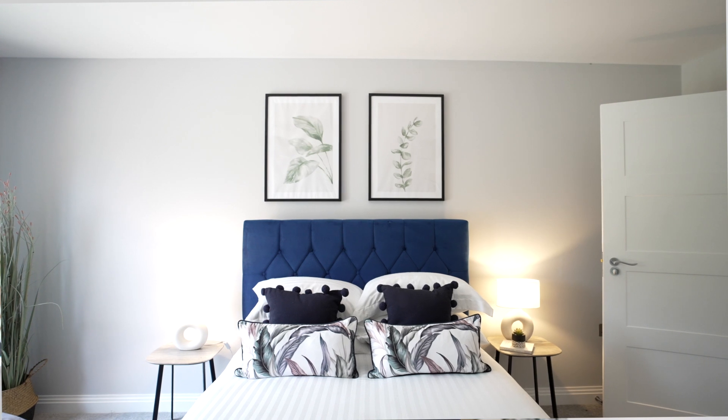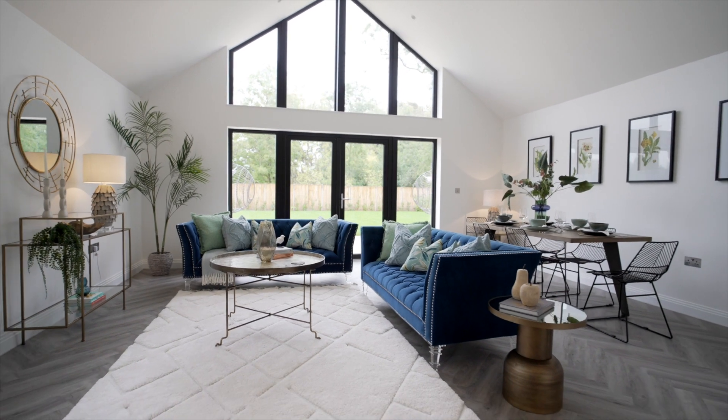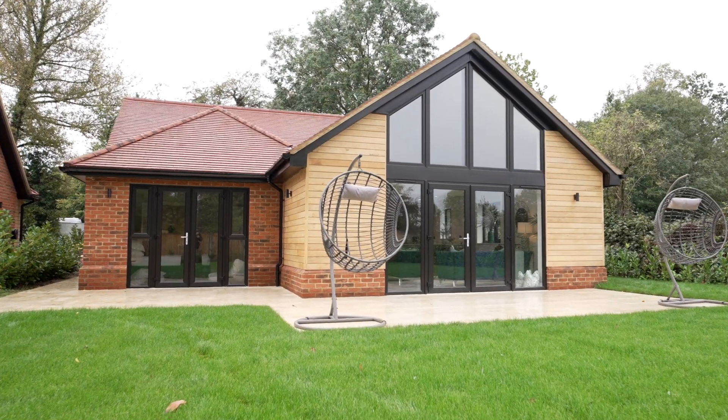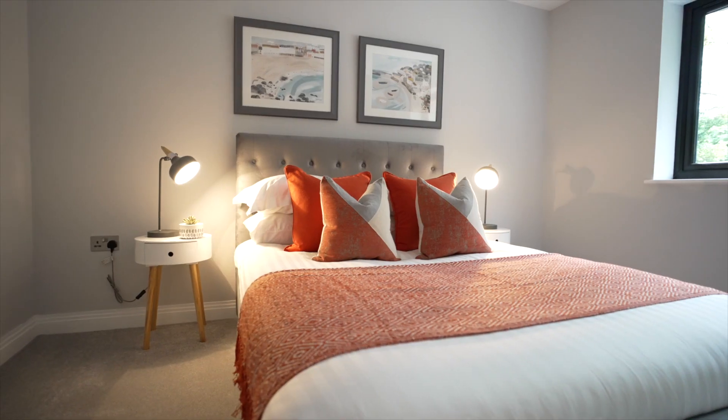There's ample parking for each property off street, and incredibly well-proportioned gardens for new homes — each garden is about 70 or 80 foot. This show home, plot one, has the added benefit of siding on and therefore has some amazing views over Rothamstead Park.